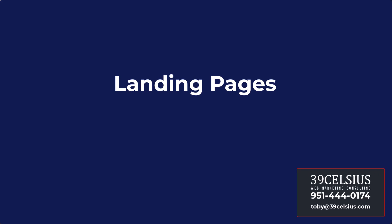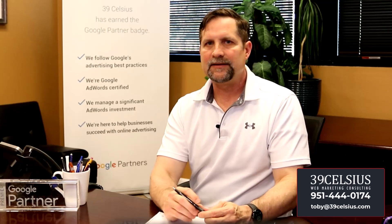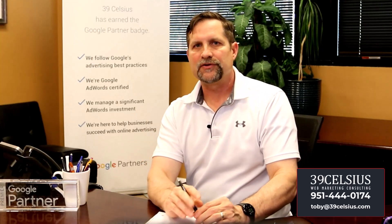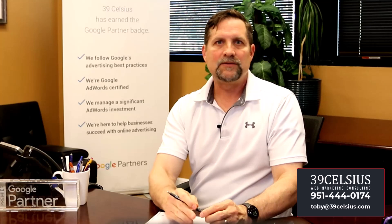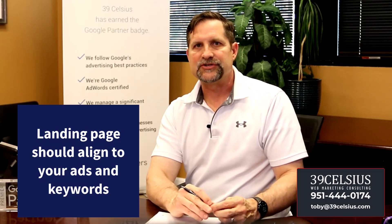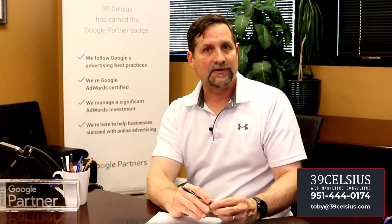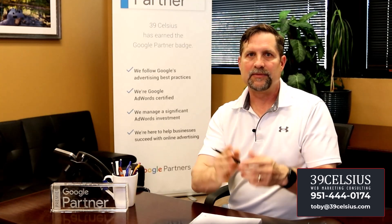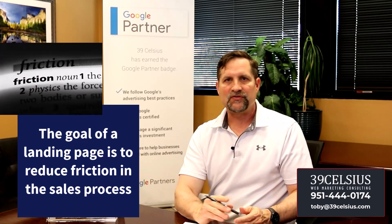Once potential customers click on your ad, they land on your website — ideally a landing page designed specifically for that traffic. This is where the real action occurs: conversions, sales, and signups. Ensure your landing pages align with your ads for a seamless user experience. Regularly test and optimize your landing pages to improve performance. You want as close an alignment as possible between what the searcher typed in and what they see when they land on your page. The goal is to reduce friction in the sales process.